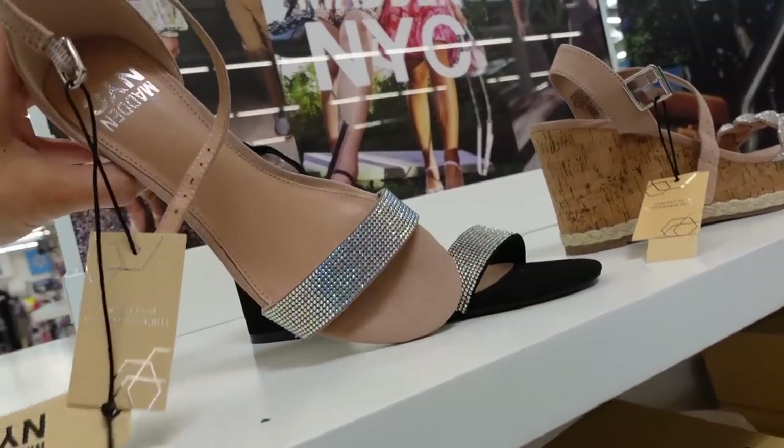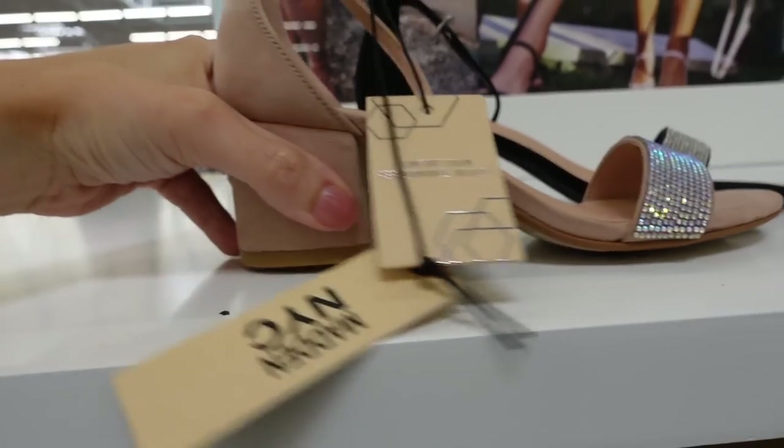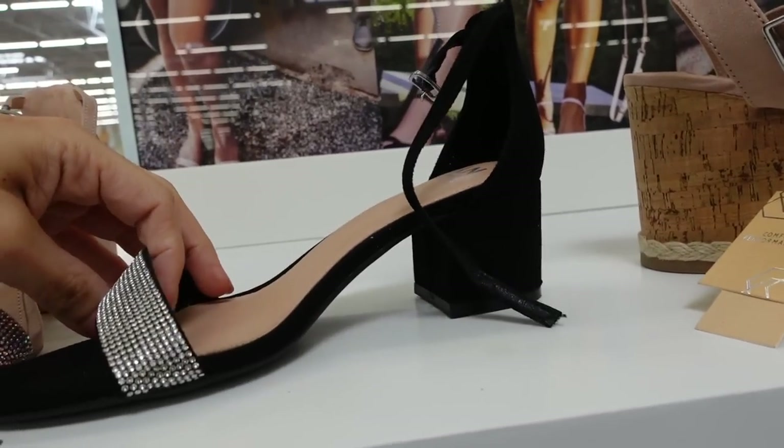From Madden NYC, these chunky faux suede heels have a rounded toe, a rhinestone band, and a chunky heel with an ankle strap. They come in pink and also in black, and they're $25.